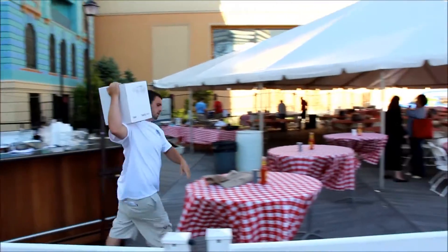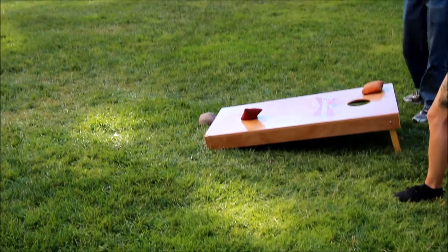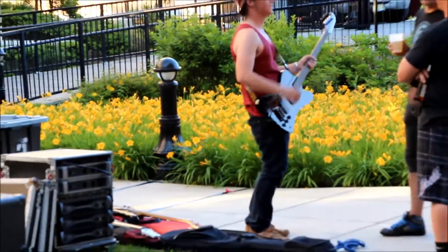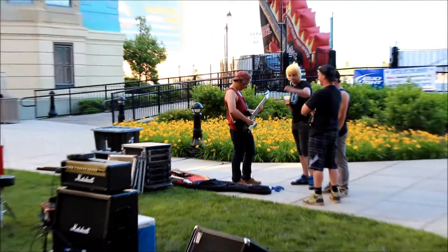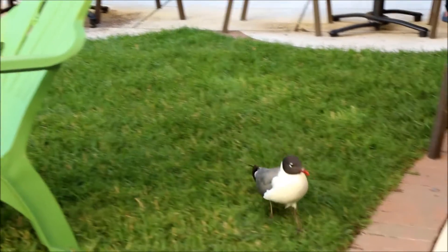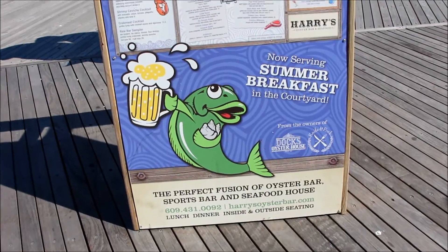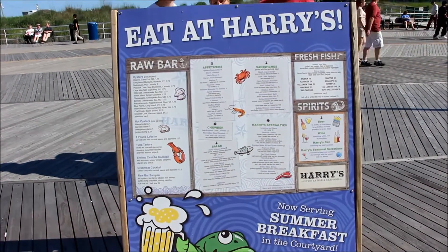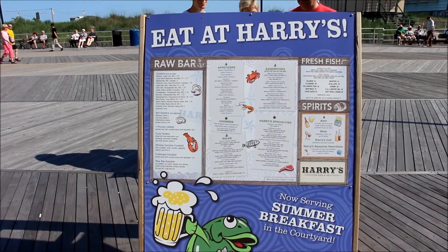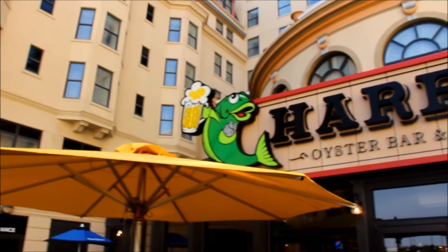If you guys are looking for a new seafood restaurant on the boardwalk — what an amazing view — I have the place for you. In the heart of Atlantic City, at Bally's and the historic Dennis Hotel, is a family-owned restaurant. The Dockert family opened their first restaurant in 1897 called Dock's, then the legendary Knife and Fork. But the latest family addition is Harry's Oyster Bar and Seafood Restaurant.